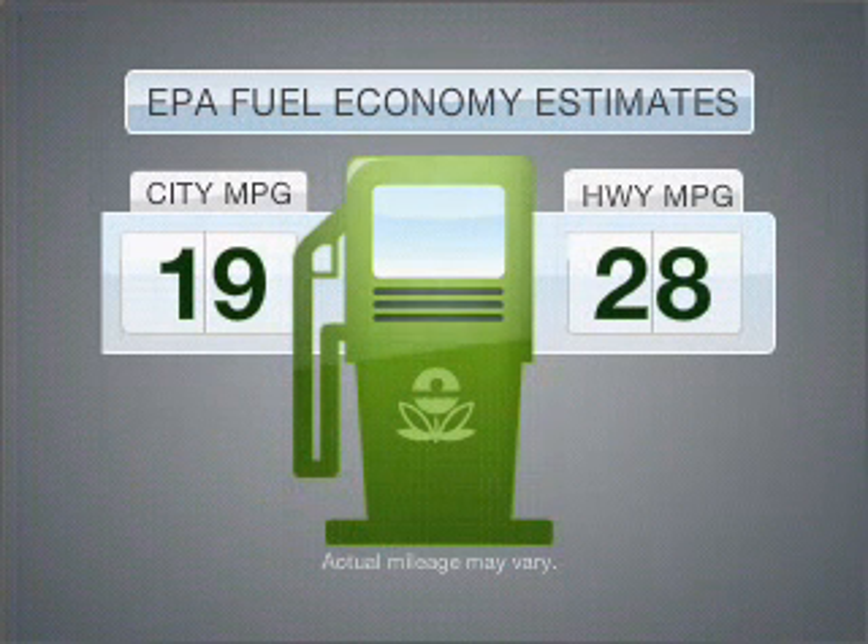Imagine yourself in this 2005 Ford Mustang. This is the set of wheels you've been looking for. Low emissions and the good fuel economy offered in this vehicle are important to you and to the environment.